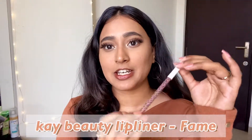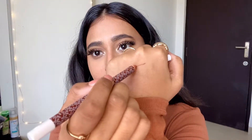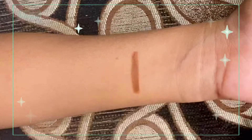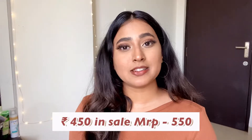The first product I have is the K Beauty lip liner in the shade Fame, and this is how it looks — it is such a pretty brown shade. This is what I'm wearing on my lip. If you have a brown skin tone, this lip liner is the best you will ever need. I know it is quite expensive but in the sale you can get your hands on this product.